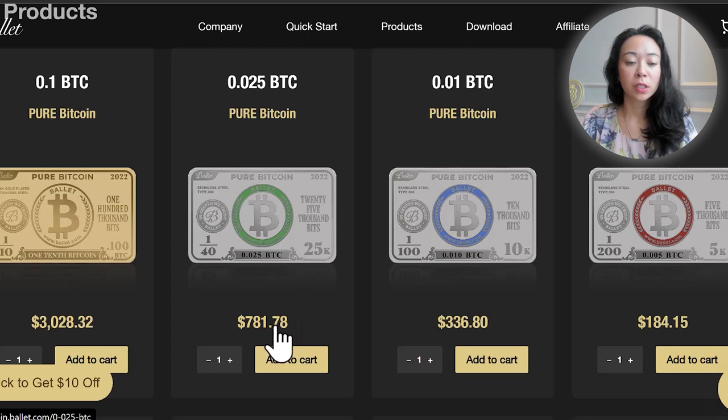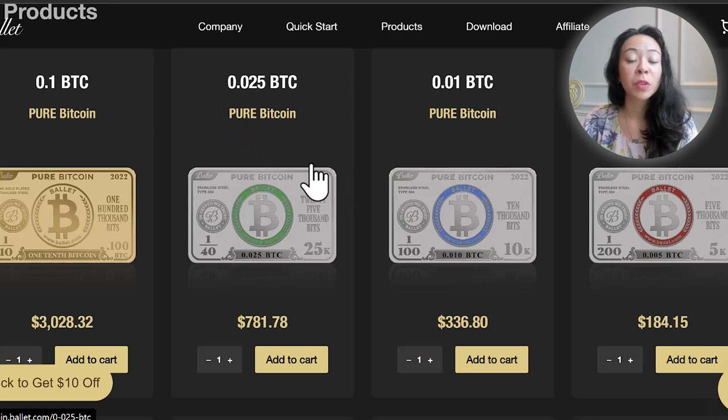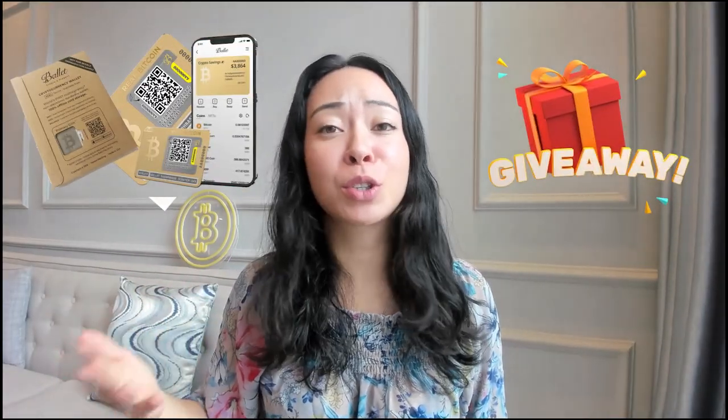Let's compare prices between buying Bitcoin via the Ballet wallet versus from an exchange. The prices on the website update regularly according to the Bitcoin price. The wallet itself, if not pre-loaded, costs $35 USD — a cost you must factor in compared to buying Bitcoin on an exchange. Additionally, Ballet charges around 4% for the service of sending you the pre-loaded Ballet wallet.